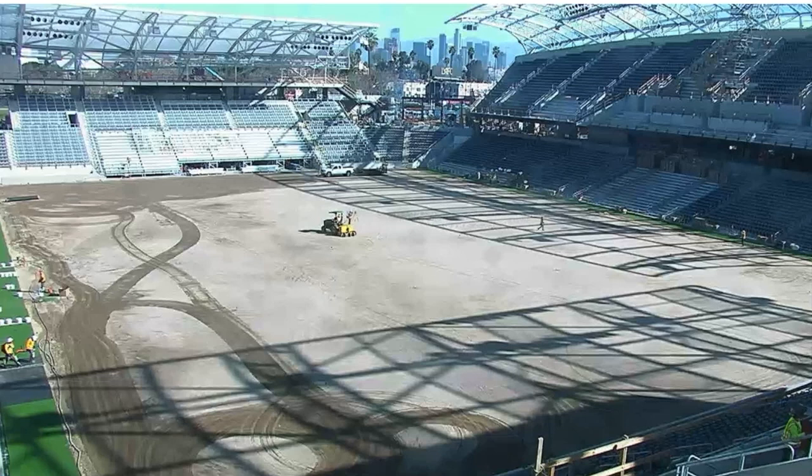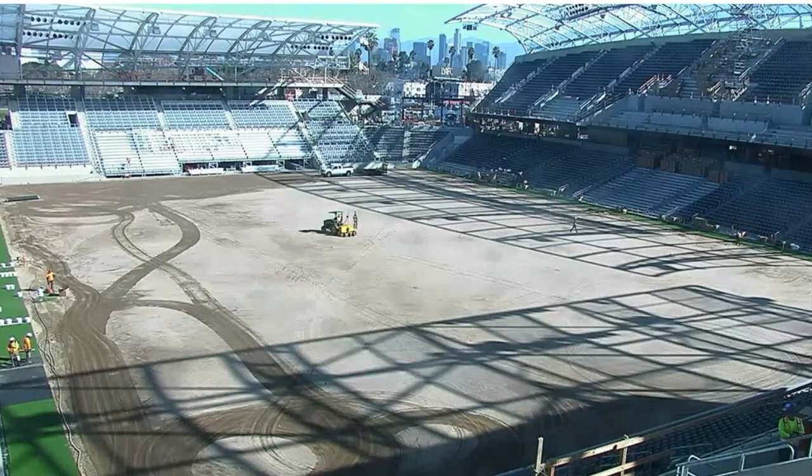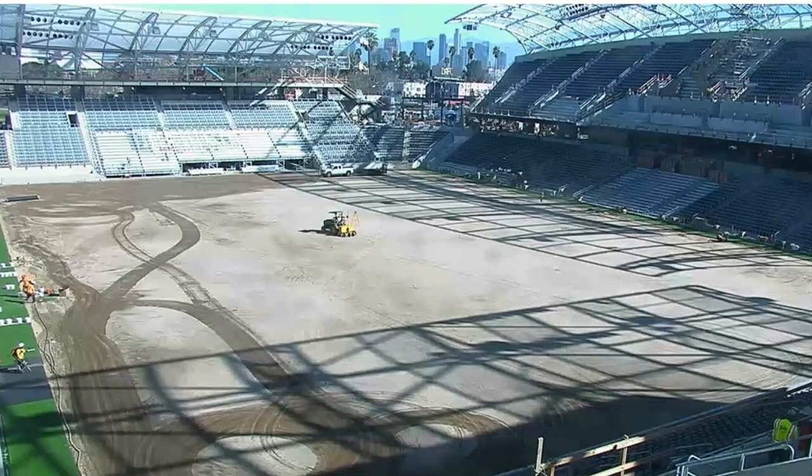Welcome back to another edition of Bank of California Stadium Updates, home of the LAFC Football Club. You are seeing some green turf around the perimeter of the field — that is fake turf; the real Bermudagrass has not been laid as of yet.